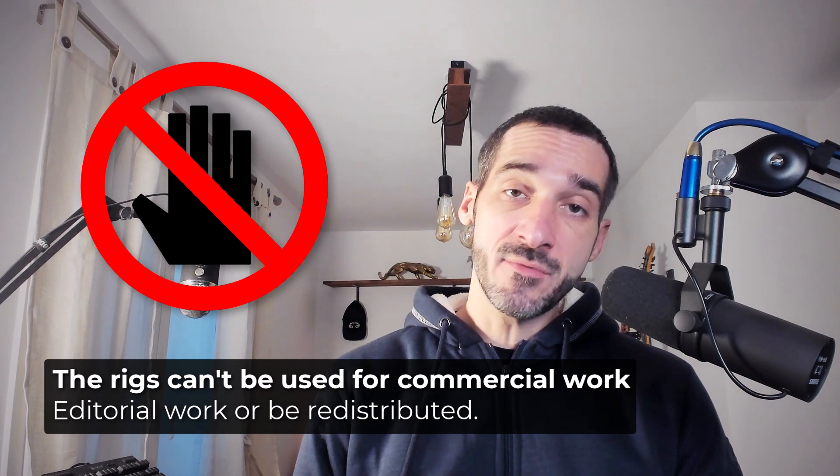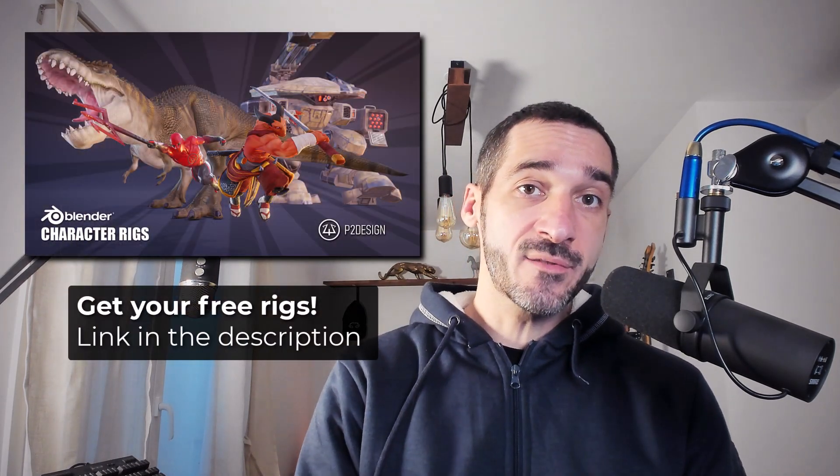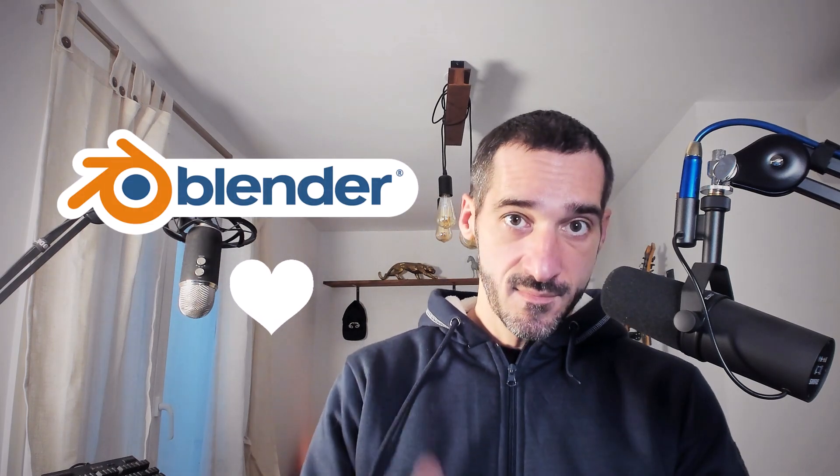You can't redistribute the files or any part of them. That's all for this video. I will see you in the next one. In the meantime, just get those rigs and animate in Blender. See you soon.